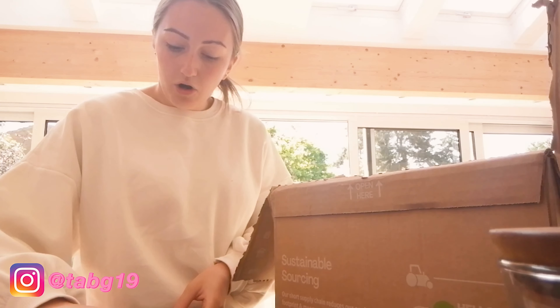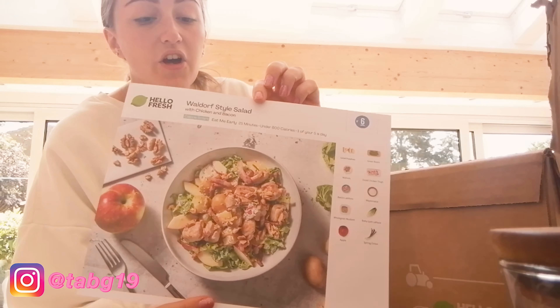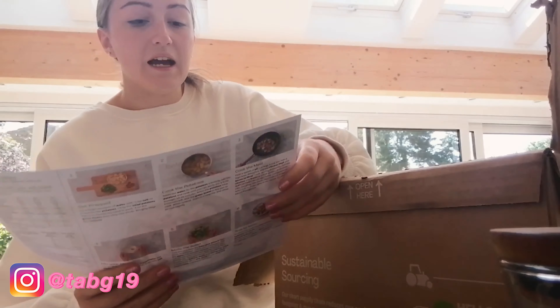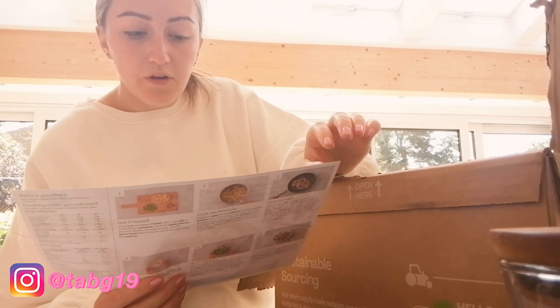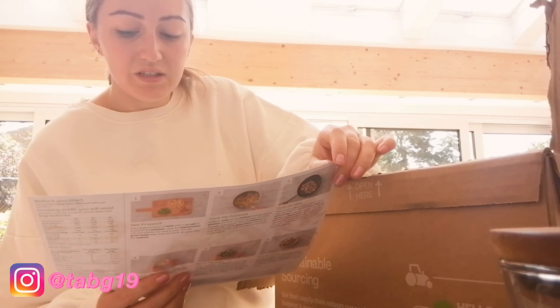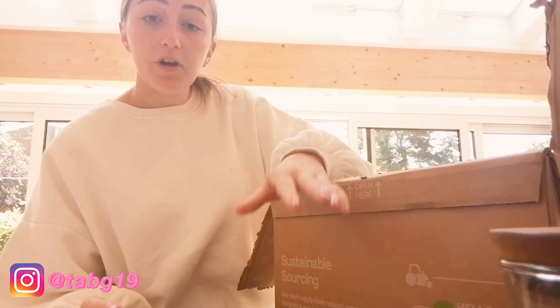The third one was a Waldorf-style salad, which normally has walnuts and apple. This is another calorie smart option — it says 'eat me early,' 25 minutes, under 600 calories, and counts towards your five a day.